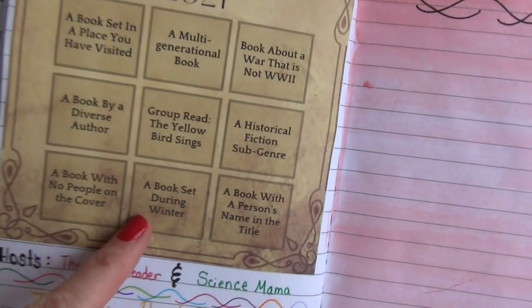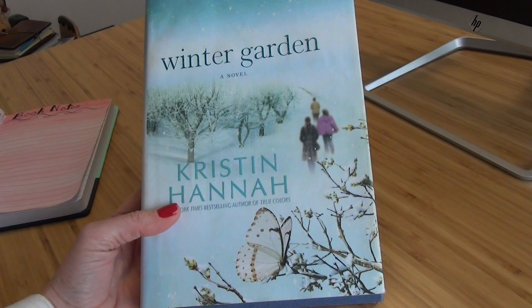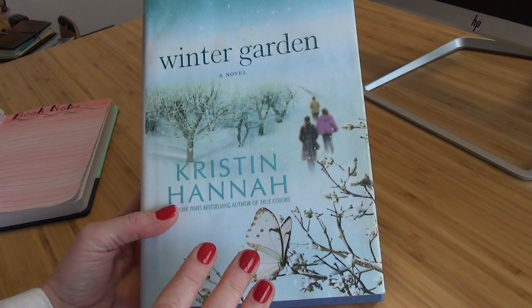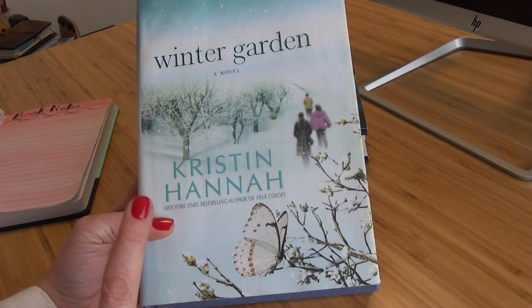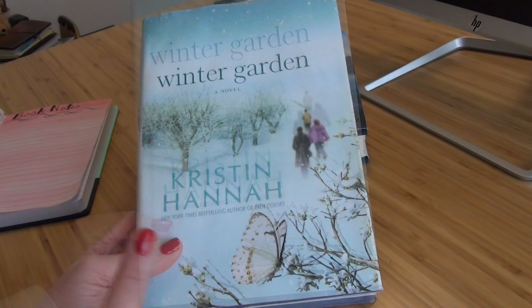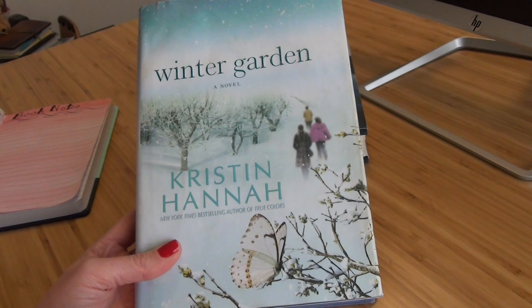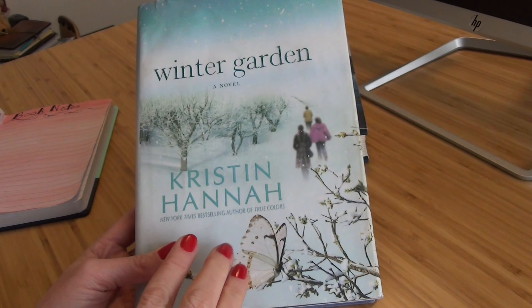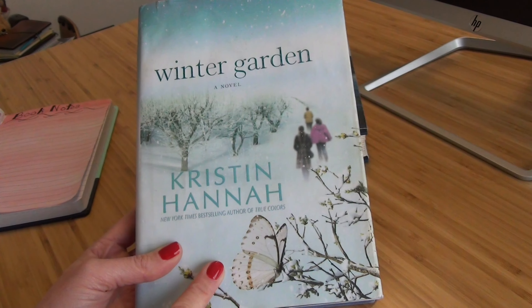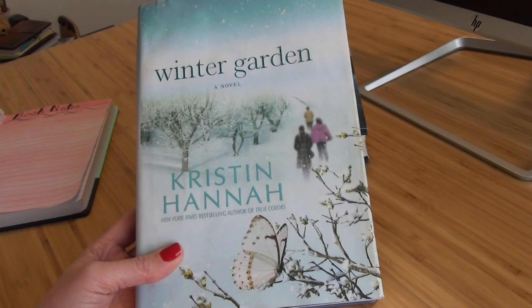My second star is for 'a book set during winter,' and for this one I chose a Kristin Hannah book. Kristin Hannah is the author of The Nightingale — if you haven't read that and you're into historical fiction, I definitely recommend it. It was beautifully written and I flew through it. The one I'm choosing for my bingo board is Winter Garden. It's about two very different sisters and their very distant, unloving mother. When their father passes away, his final request is that their mother finish a story she had always started and never finished. I've started it and it's wonderful — Kristin Hannah is just amazing.